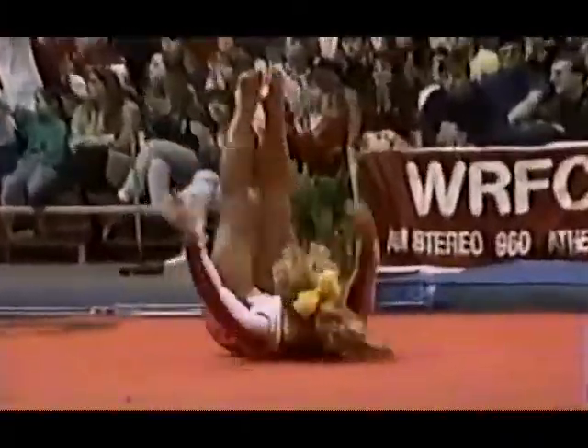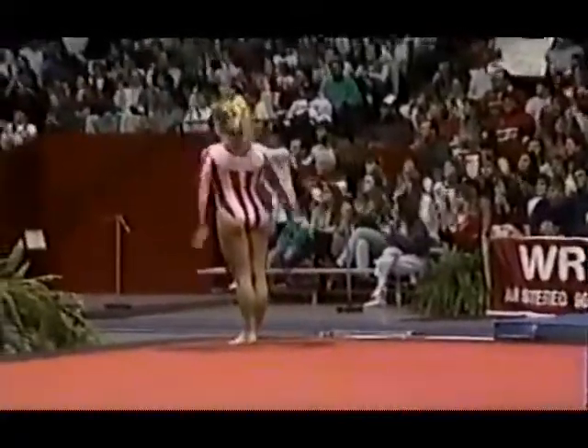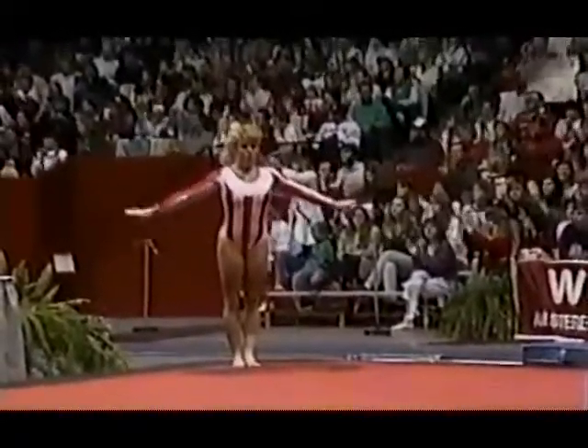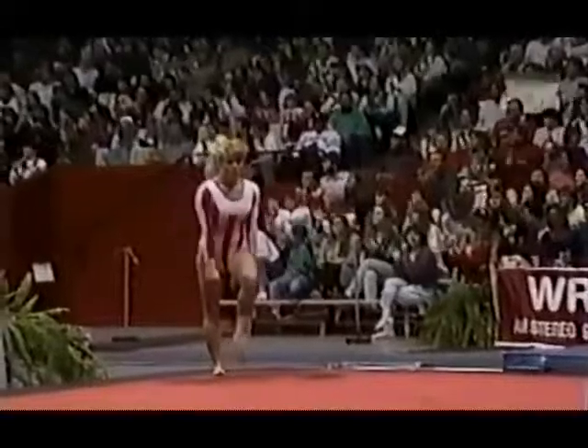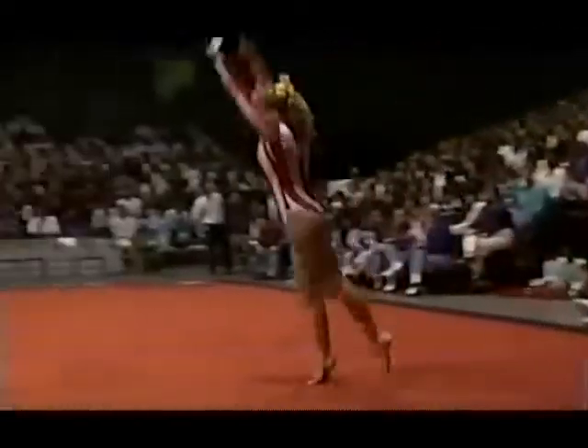Again, creative choreography. Final tumbling run. It's a double twist, a little hop on the landing.